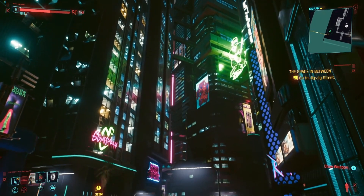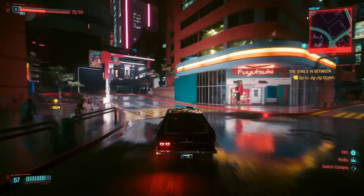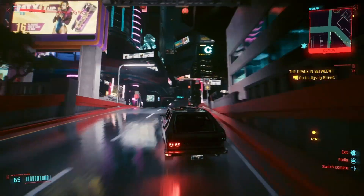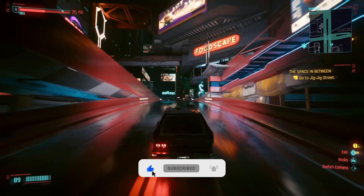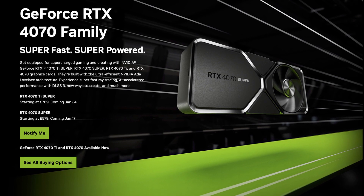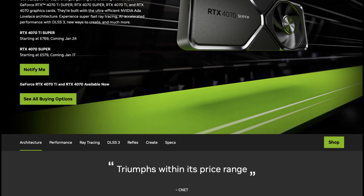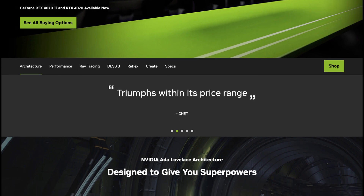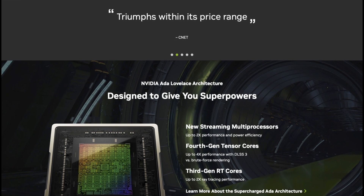To wrap up: is the 4070 Super worth it? If you're in the market for a $600 GPU and were considering the regular 4070 but didn't want to spend the extra $200 to move up to the 4070 Ti, this is a good card. It gets you more performance than the regular 4070 and brings you nearer — not all the way, but nearer — to the 4070 Ti. At 1080p or 1440p, it's worthy of your consideration. If you want to game at 4K, it would be a pass from me, given that memory bus issue.